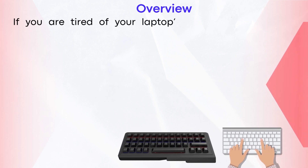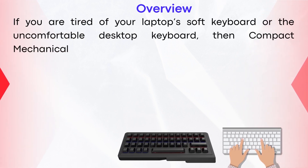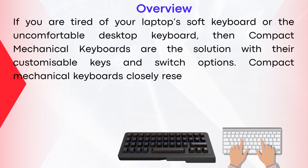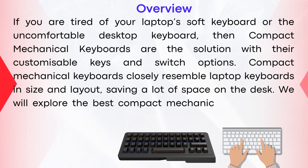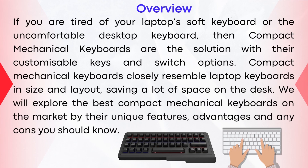If you are tired of your laptop's soft keyboard or the uncomfortable desktop keyboard, then compact mechanical keyboards are the solution, with their customizable keys and switch options. Compact mechanical keyboards closely resemble laptop keyboards in size and layout, saving a lot of space on the desk. We will explore the best compact mechanical keyboards by their unique features, advantages, and any cons you should know.